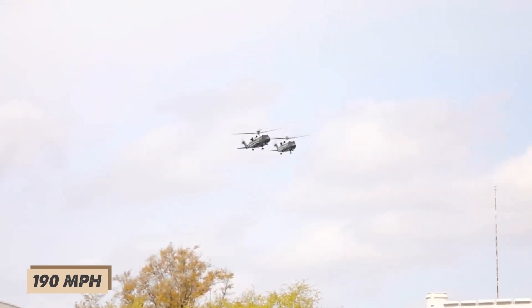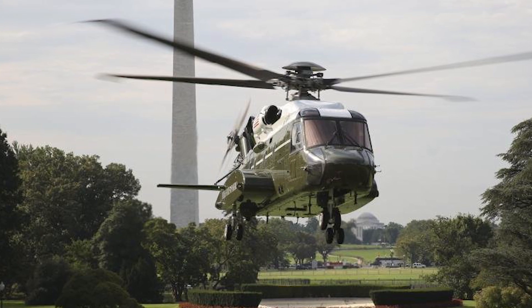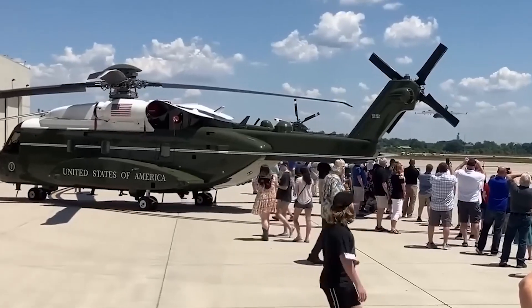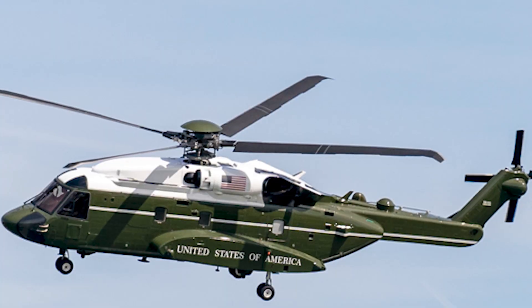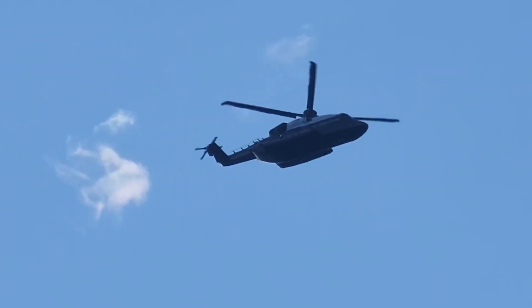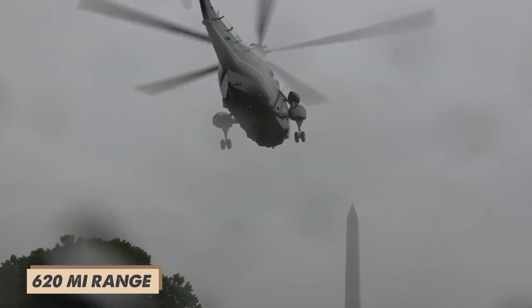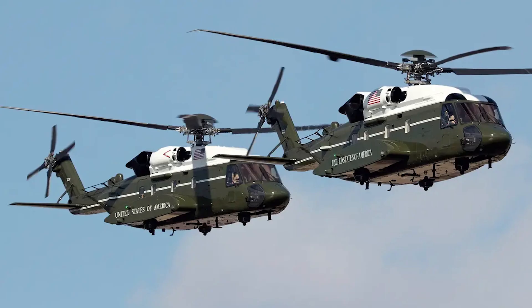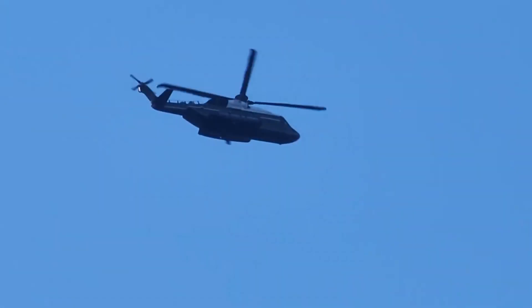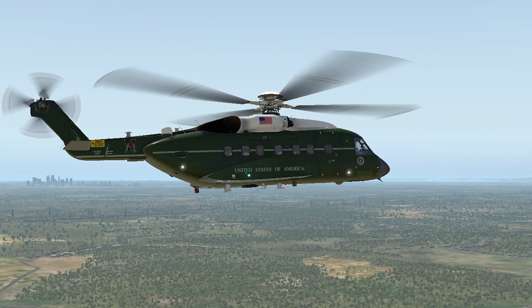That's 190 miles per hour or 306 kilometers per hour. The cruise speed — the speed this machine typically maintains while in operation — is 151 knots, or 174 miles per hour, or 280 kilometers per hour. This machine can travel 539 nautical miles without needing to refuel — that's 620 miles or 998 kilometers. To put that in perspective, the President could travel from DC to northern Florida without refueling.